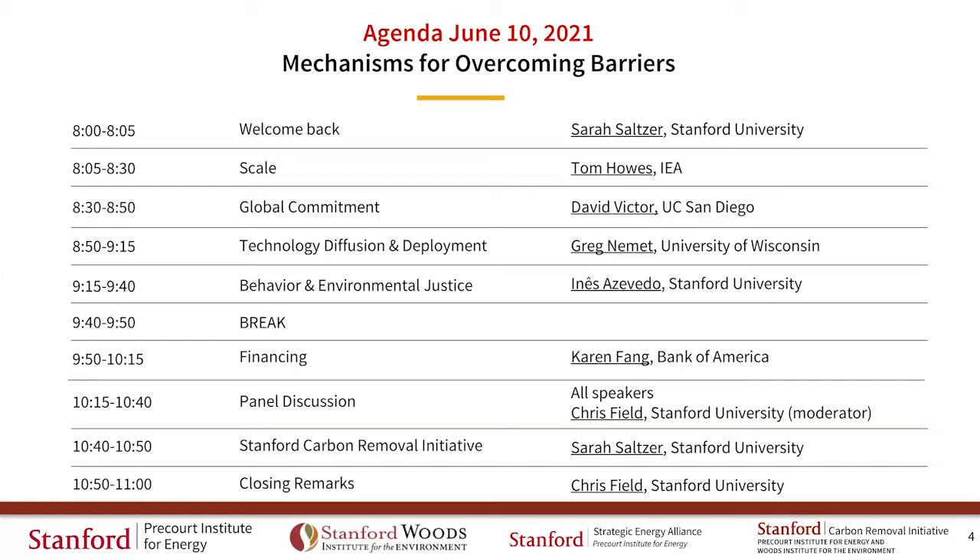To kick things off, I'd like to introduce our first speaker, Tom Howes, who will be speaking on the topic of scale. Tom is head of the Energy and Environment Division at the International Energy Agency, and the title of his talk is CCUS in the Clean Energy Transition.